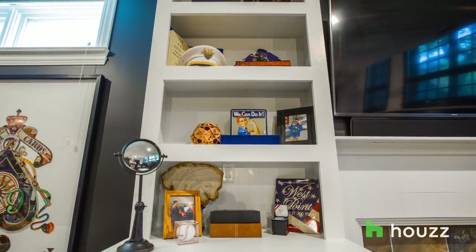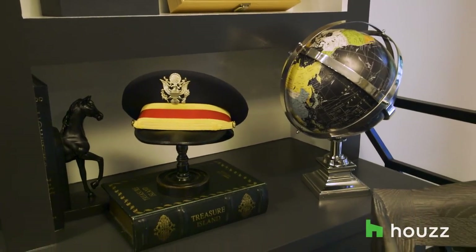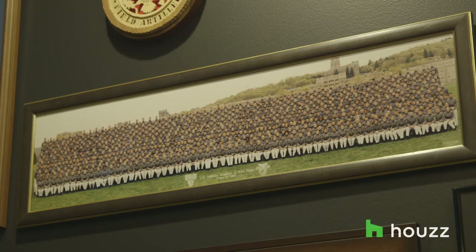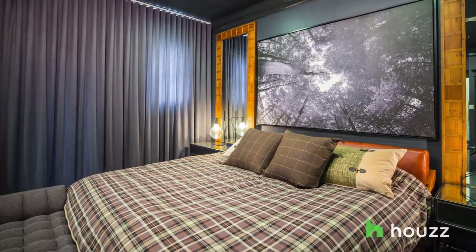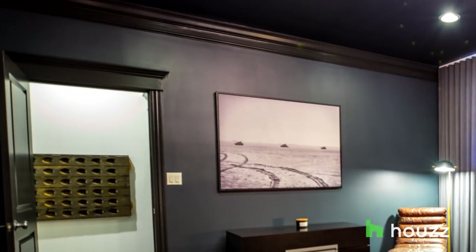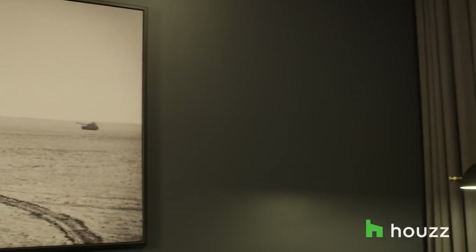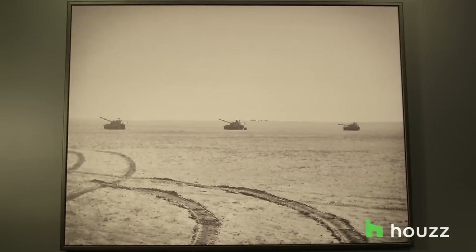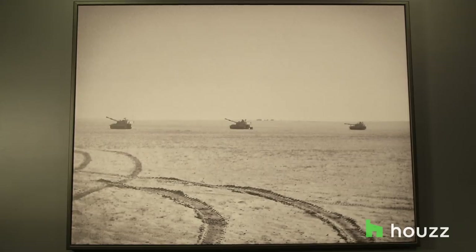I have a lot of items from my military service — the saber from West Point, images from my service, things like that. I really wanted to bring those out in the design. In the master bedroom, there's a great image from my deployment — it's actually my platoon of artillery. Anthony was able to blow it up, and it actually looks better as this grainy black and white image. It's one of my favorite things in the design.